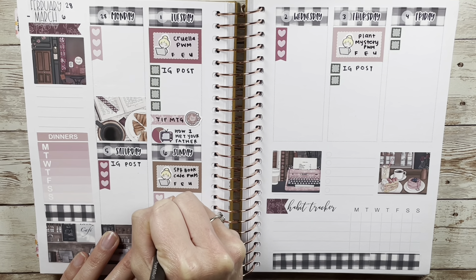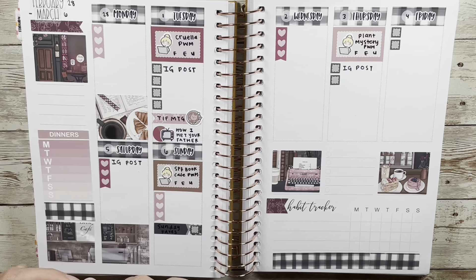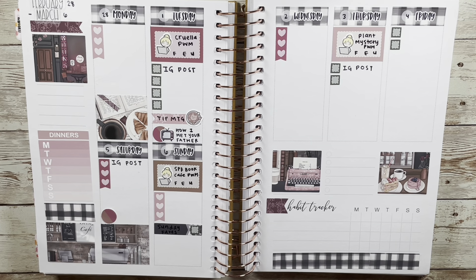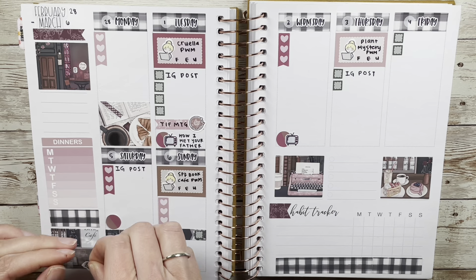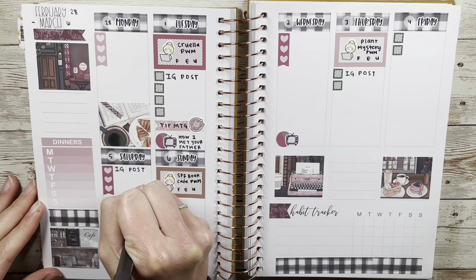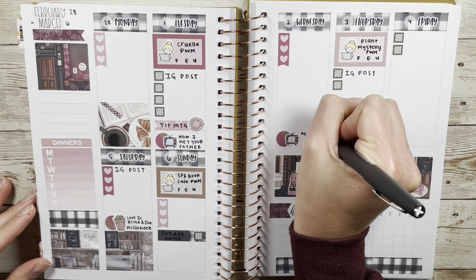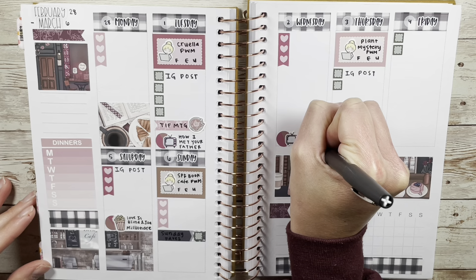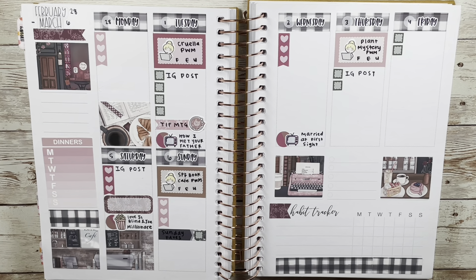Married at First Sight this season is kind of meh. Reality TV is such a hit or miss, and I know a lot of people go on it for the fame. I just don't know if this show is becoming a little wishy-washy. I don't feel as invested in the couples as I typically do, and that was the same for Love is Blind this year as well. And for The Bachelor — I stopped watching that because there's a lot of things I just couldn't get into.